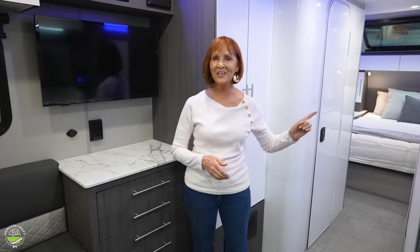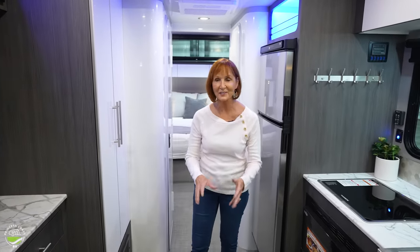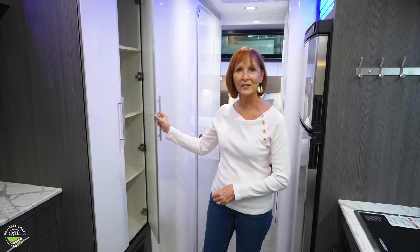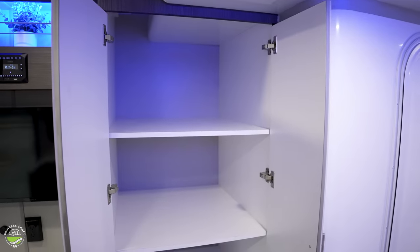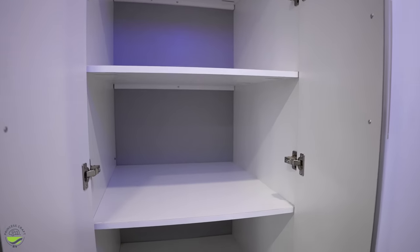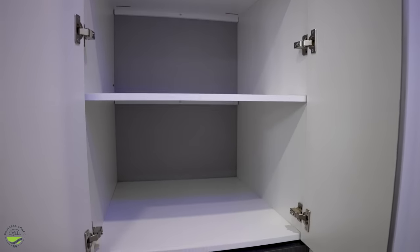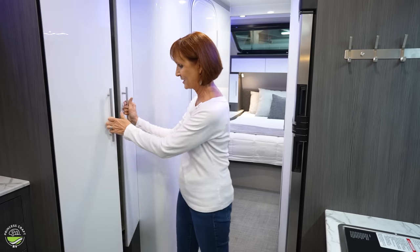The other option is the outside kitchen, which I'll show you in just a few minutes. Next to the drawers is another amazing storage space — look at this cupboard. It is two feet wide and over two feet deep with four shelves. This could be a pantry, it could store clothing, just about anything — another great space here.